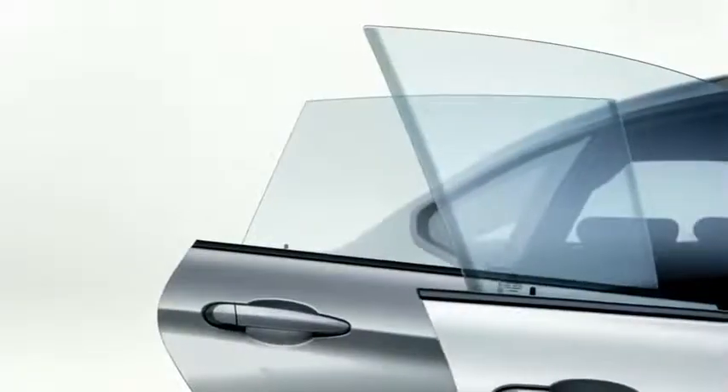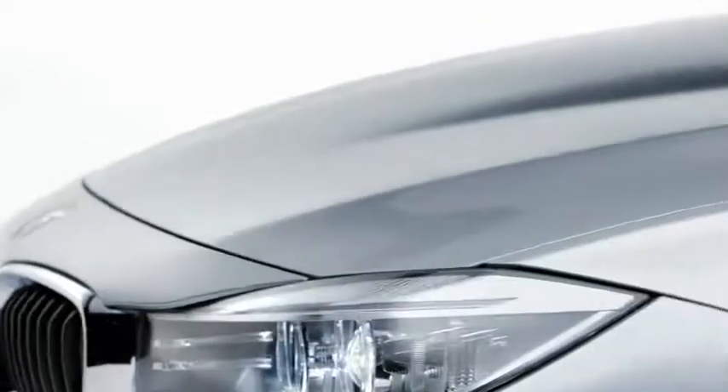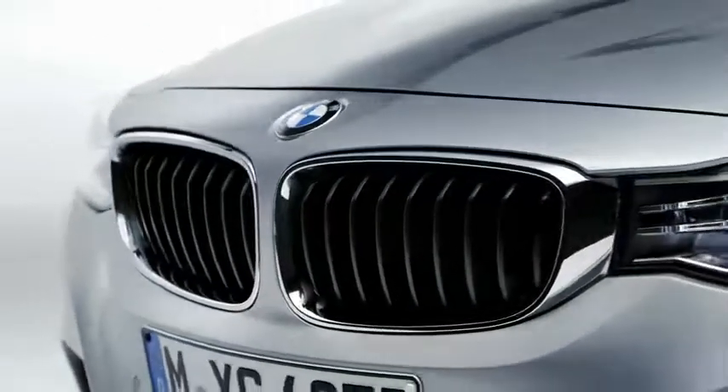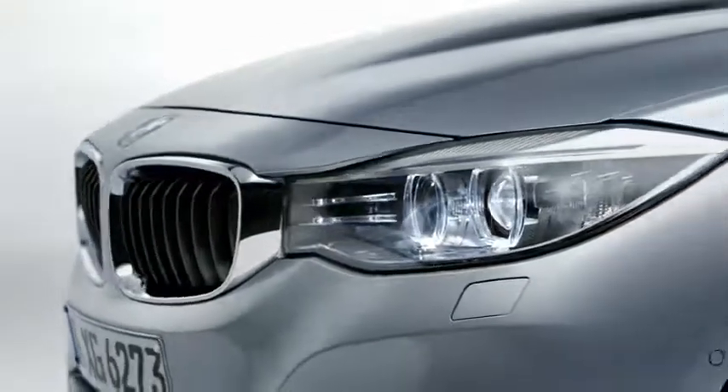The new BMW 3 Series Gran Turismo is an entirely new character for the BMW 3 Series model family. Four frameless doors create the feeling of barrier-free space. The hood is softly contoured. Distinctive lines emerge from the kidney grille and extend across the hood to the roof pillars, symbolizing the airflow to the engine. The kidney is the optical center, which makes the front seem low, supporting the dynamic look — the kidney grille and headlights form a continuous visual unit.